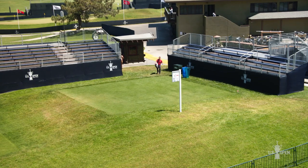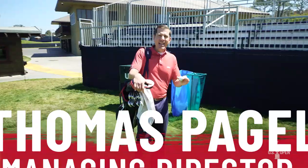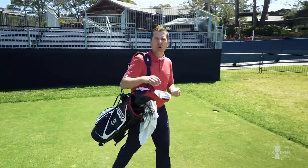On making the walk to the first tee at Torrey Pines — the same walk the players are going to make this week at the U.S. Open Championship — any time you're walking to the first tee to start a round, whether it be the U.S. Open, the U.S. Amateur, or a competition at your course, there are a little bit of nerves involved. But there are also a few things from a rules of golf perspective that you need to be mindful of.